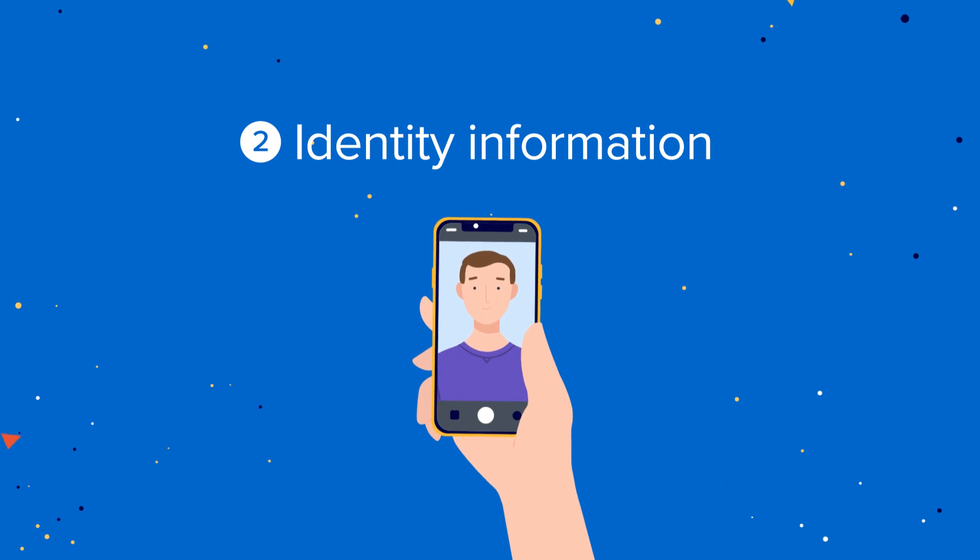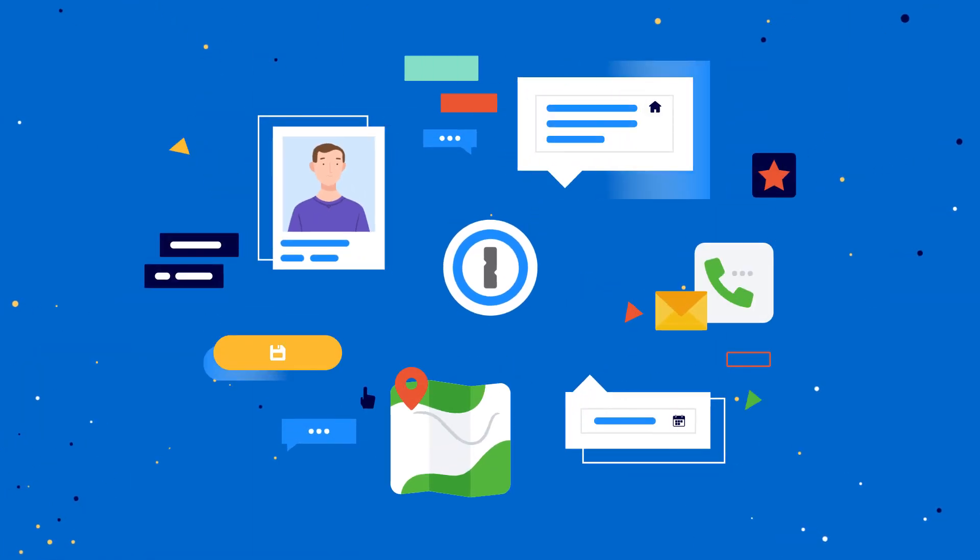Identity information. You can even fill your address, email, and phone number with a single click.